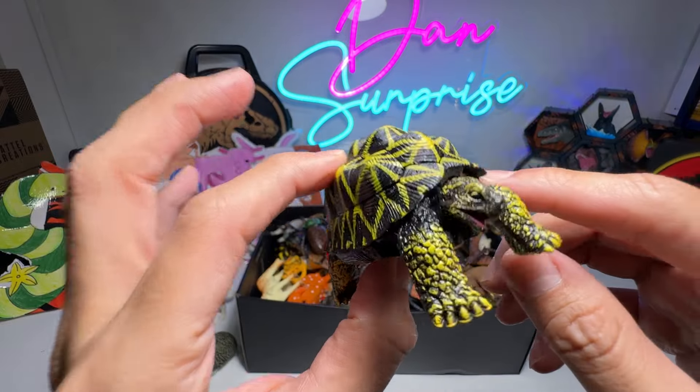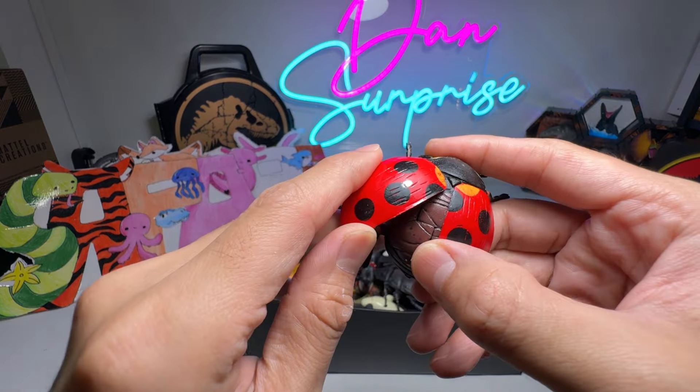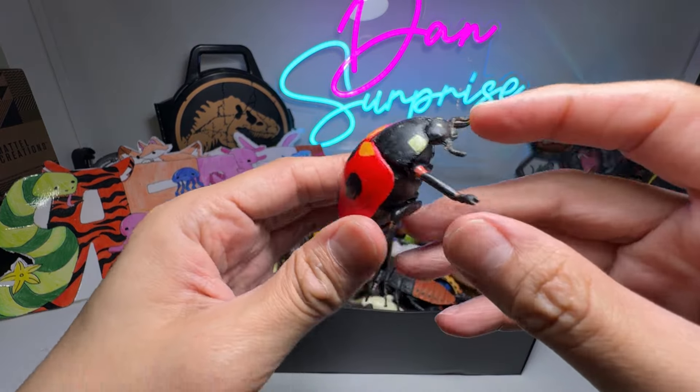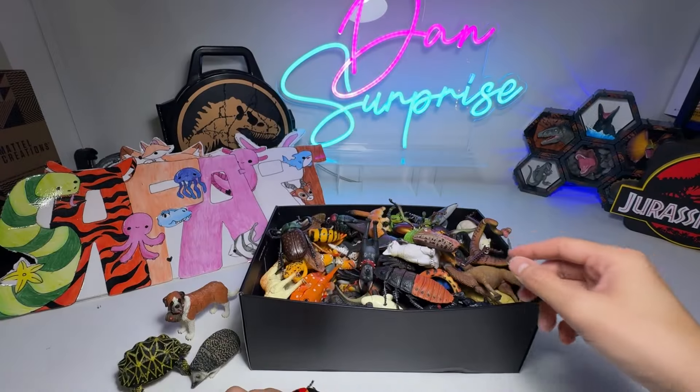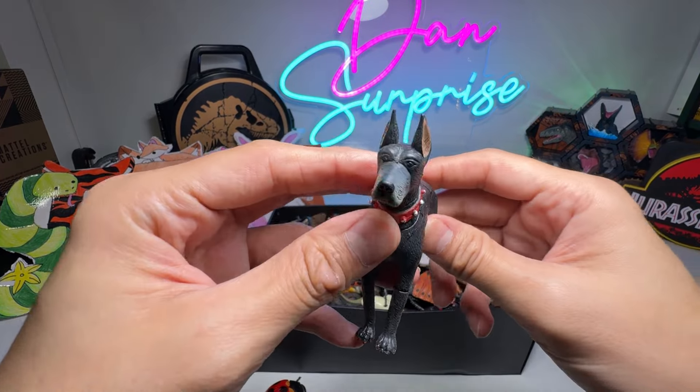I think one problem about these figures is that they are painted with not very good paint, and right now they are sort of like sticky. Ladybird right here, a beautiful one. And here we have a Great Dane, if I'm not wrong.